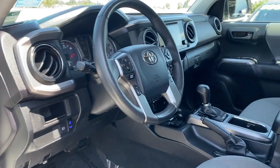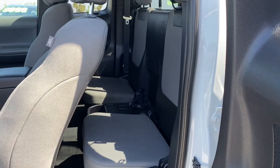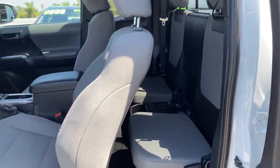Feel confident on the road or trail in this capable Tacoma. Come in and take it out for a spin. We're here to make your test drive experience the best it can be.